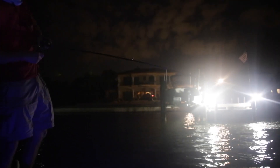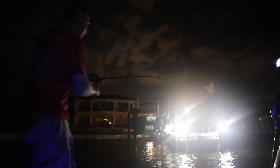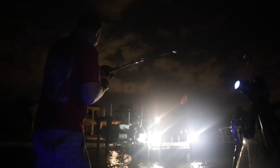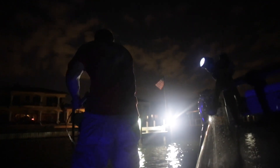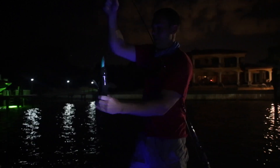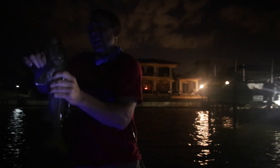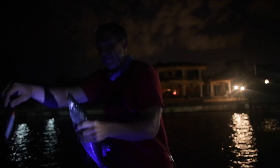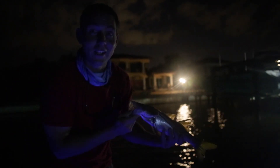There he is — that might be a snook. There we go on topwater! Snagged him, bow-hooked him, which happens sometimes. Southwest Florida snook — he's not real big, but he hit the top of the water and that's all I care.